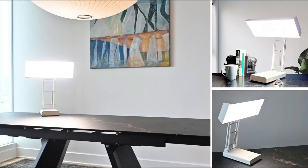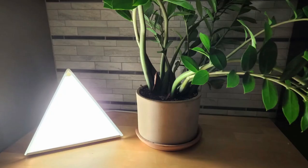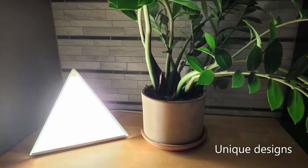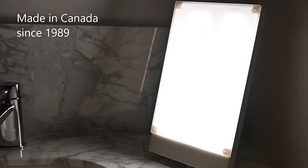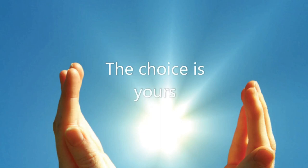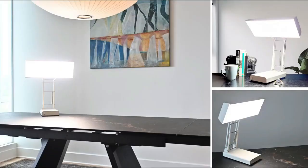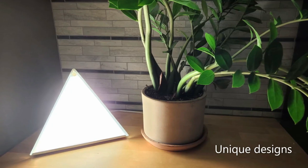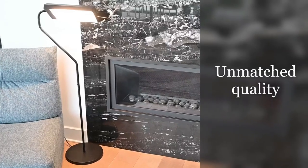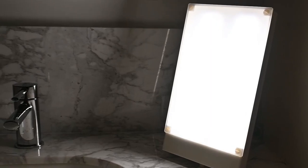Operating at a remarkably efficient 48 watts, this floor lamp possesses the capability to brilliantly light up an entire room, showcasing its prowess in delivering 10,000 lux of diffuse light at a distance of up to 12 inches. The innovative rotating light shade adds to its versatility, allowing you to adjust the angle of the light to suit your preference. Adorned in a sleek black color, this floor lamp boasts dimensions of 2.5 inches in diameter, 7 inches in width, and 13 inches in height.